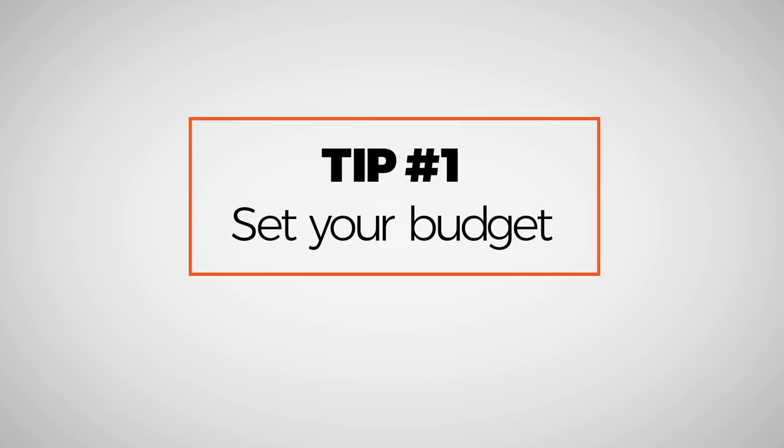Tip number one: set a budget. Now this can seem boring and not fun at all, but it is really the best place to start. Because if not, you're gonna be a kid in a candy store. If you don't know the direction you're gonna go or the price you want to set, you end up looking at a dozen watches and thinking every one is for you, and that's just not great. It causes paralysis and you end up not making a decision at all.